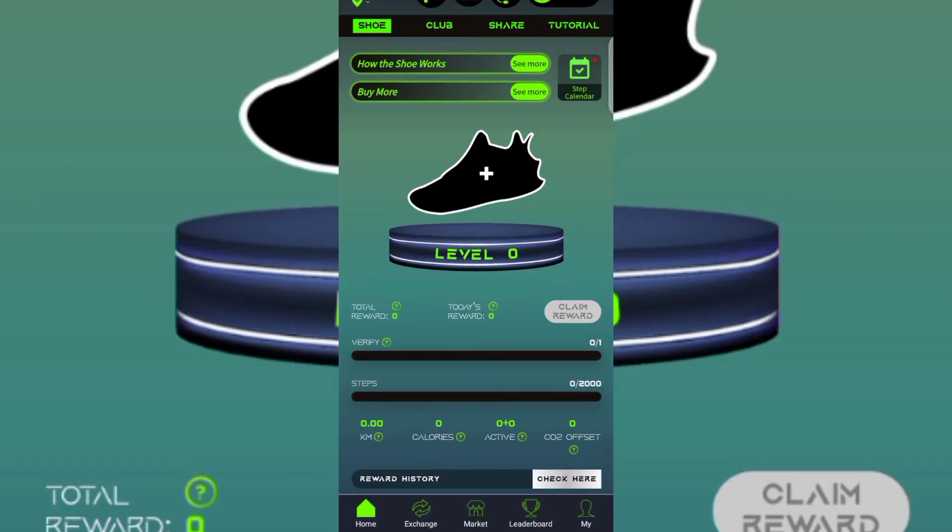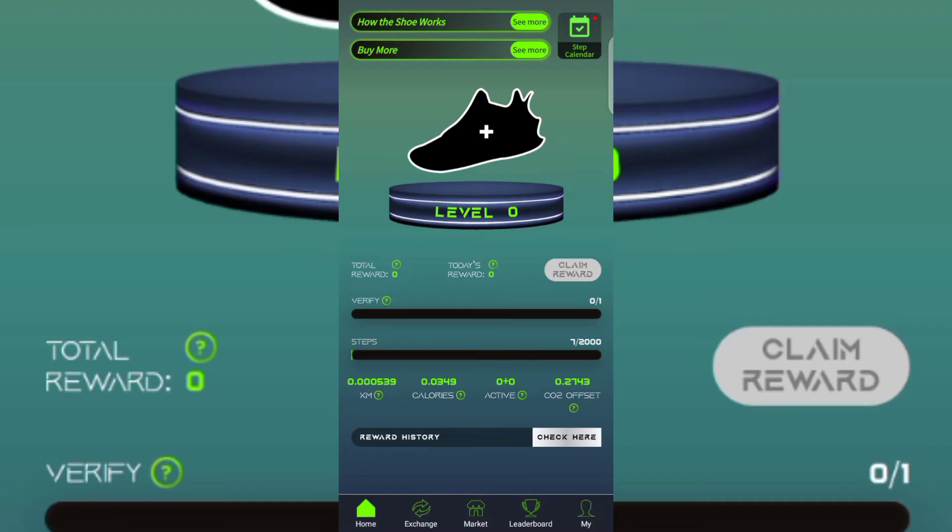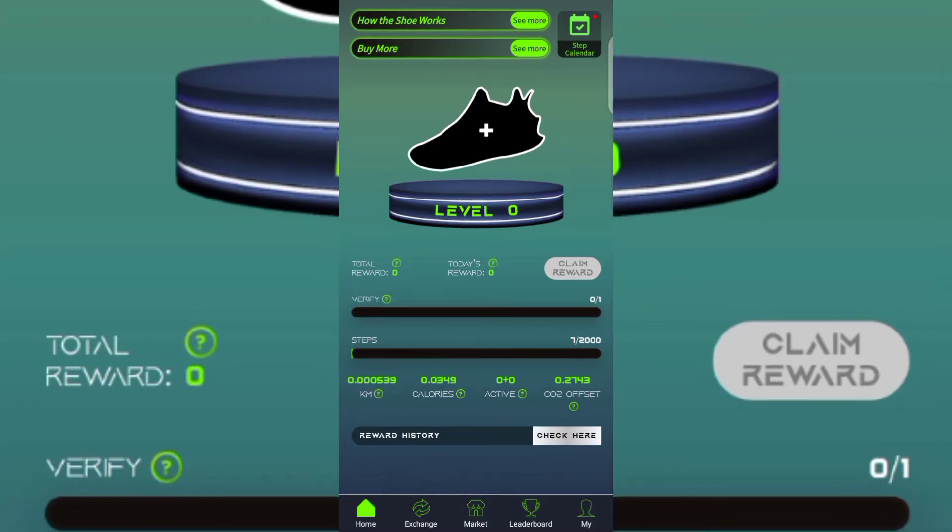The shoe you receive after scanning your face places you on Level 1 to start making money just by walking. So how do you make money on World Club? You make money by completing the 2,000-step challenge every single day. If you scroll to the bottom you'll see Verify and Steps — Verify means you've verified your face and earned a reward for that, and Steps shows the 2,000 steps you need to complete each day. You can see the step count increasing as you walk.